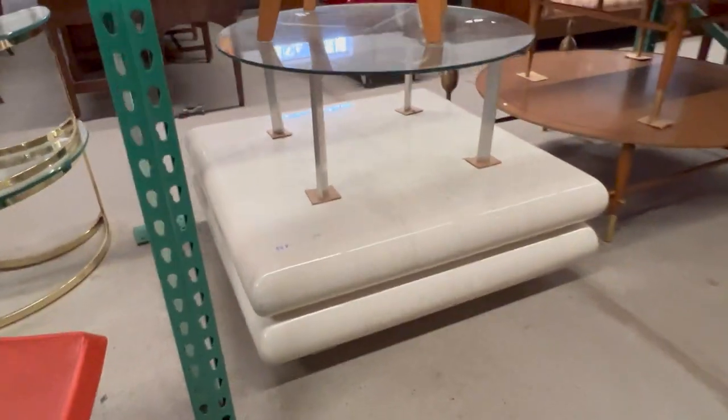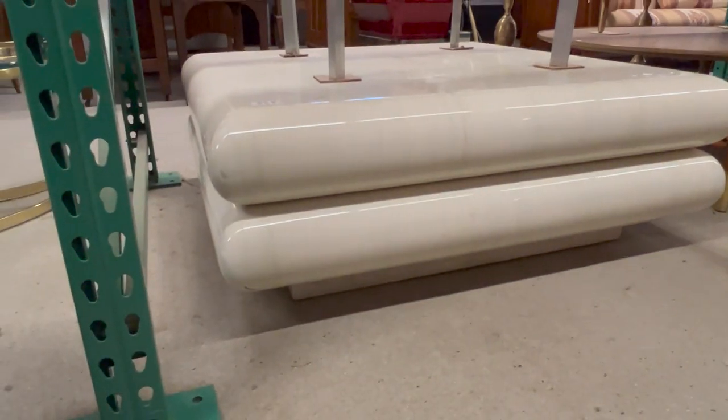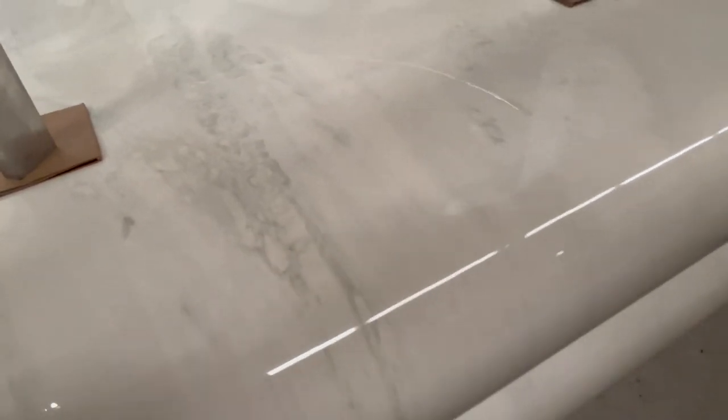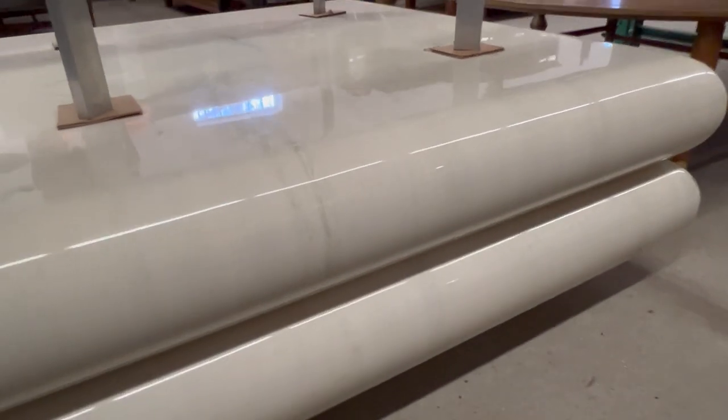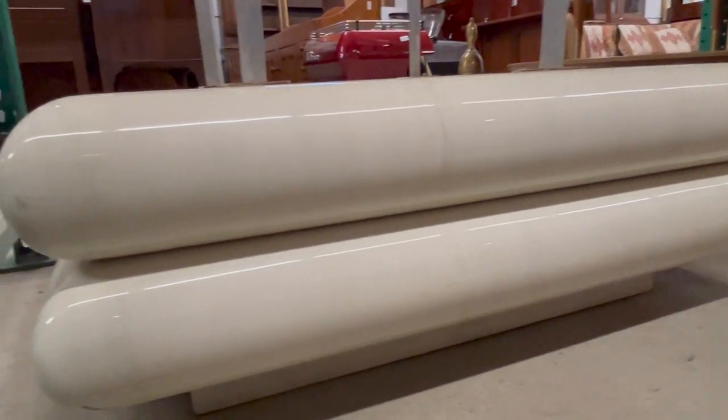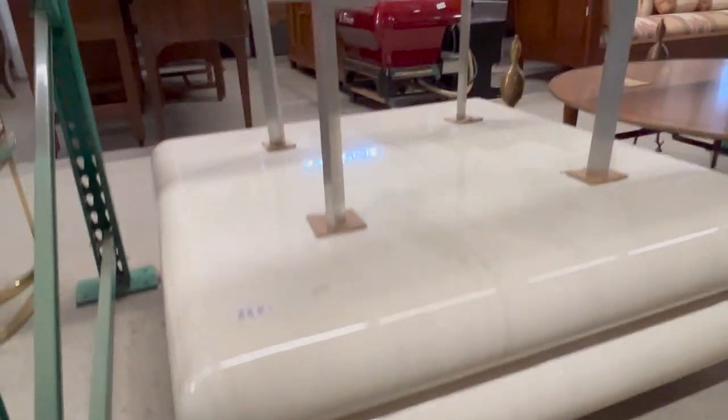You have an Italian modern lacquered coffee table or cocktail table. This is in great shape. Looks like it could be Carl Springer, or at least in the style of — a well-known designer. Has that faux marble finish. It is marked made in Italy. Double bullnose edge. Great piece, nice low piece.